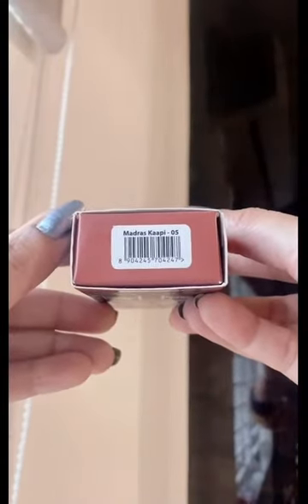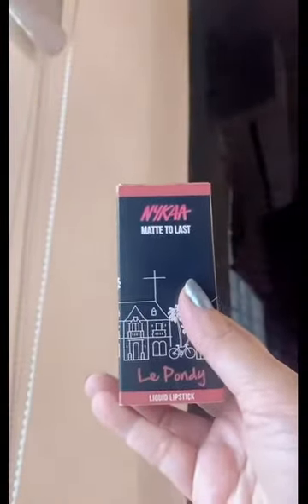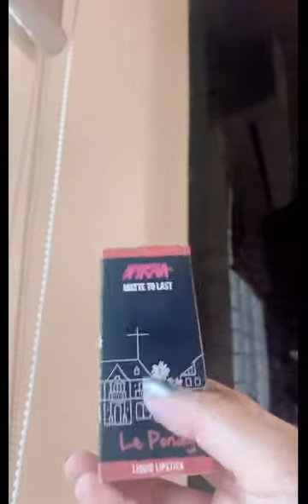The second product is the Nykaa Matte to Last liquid lipstick in the shade Madras Kaapi. It is such a beautiful brown nude shade — you can see I have applied it right now. I love the formula. It is not too drying, though obviously a little bit drying, but you can always use a lip balm under this.